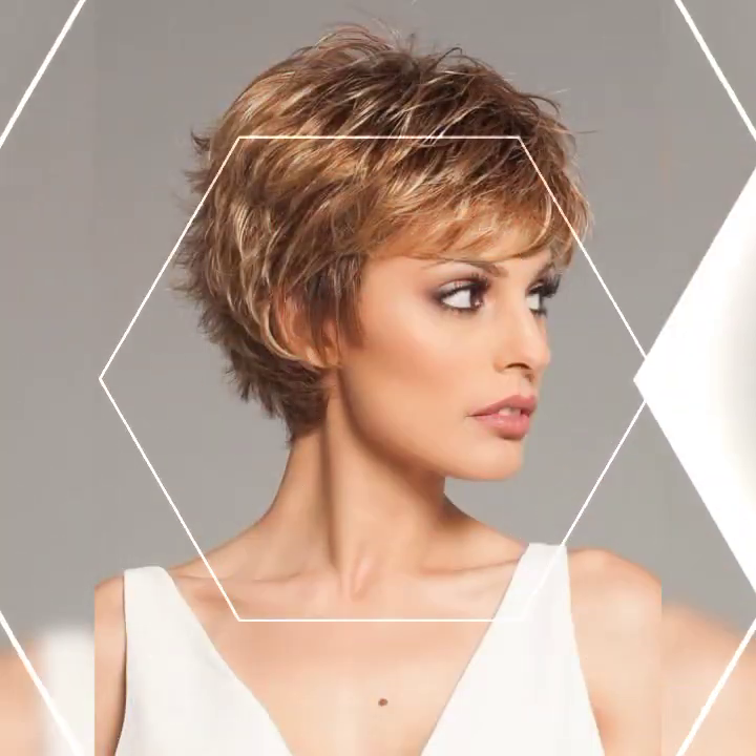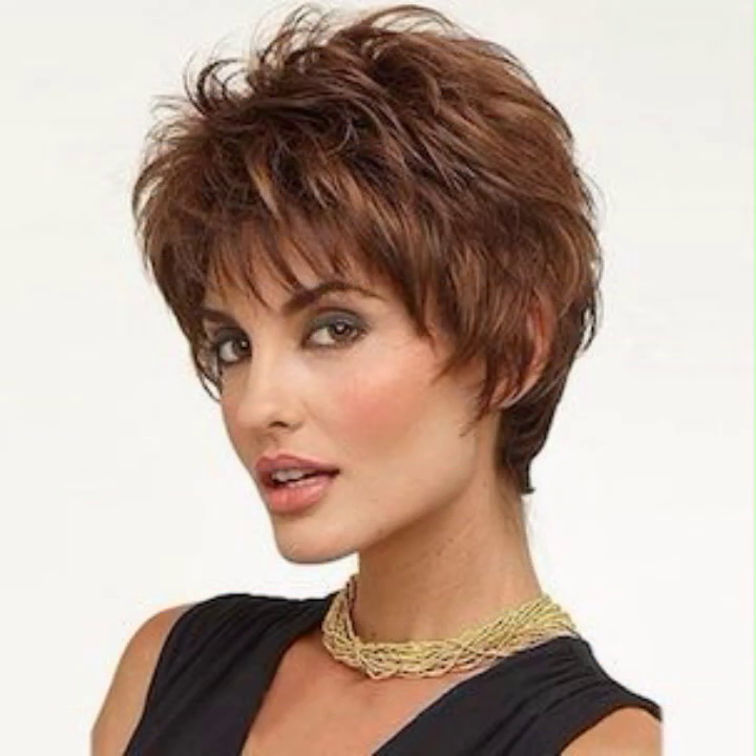Tousled and textured: add some texture and volume to your bob by using a texturing product or spray.